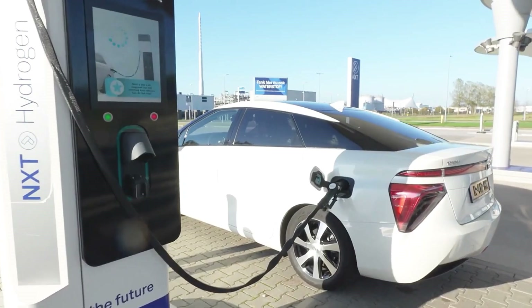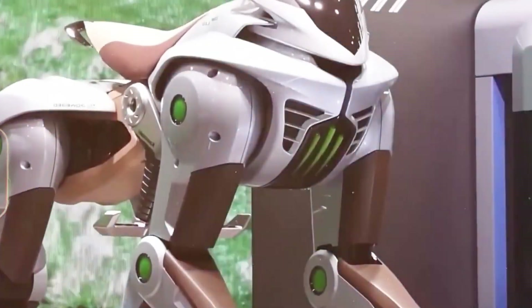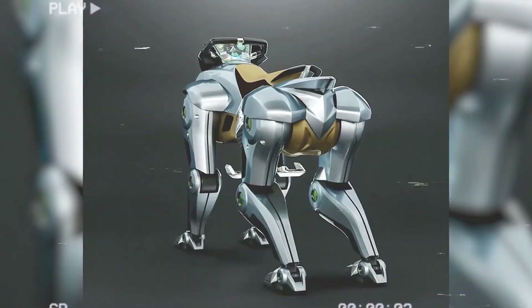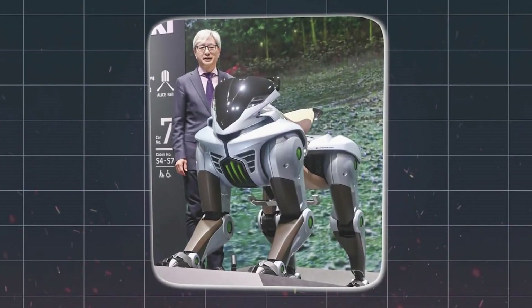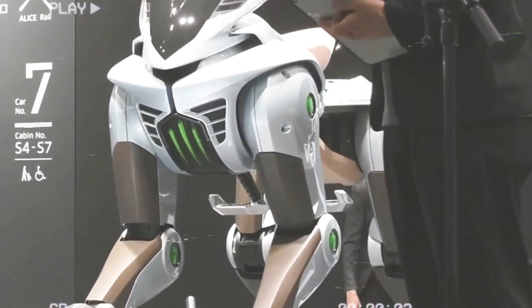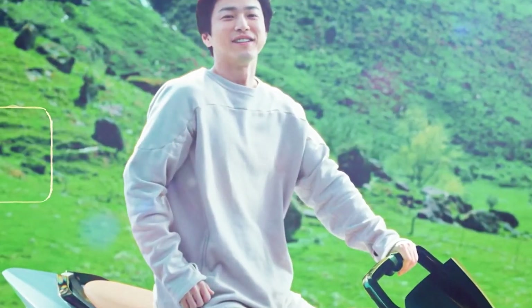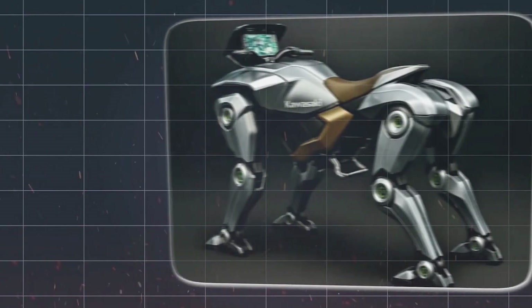The future of Corleo and legged robots will also depend on a complex interplay of market demand and economic factors. Bringing this advanced technology to a mass market will require substantial investments in research, development, and manufacturing, as well as significant cost reductions to make it accessible to a wider range of consumers. It's currently unclear how quickly consumers will embrace legged robots, and there may be some initial resistance to adopting such a radical new form of transportation. Despite these uncertainties, the development of Corleo represents a significant leap forward in robotics and personal mobility, demonstrating the immense potential of legged robots to overcome the limitations of traditional vehicles.